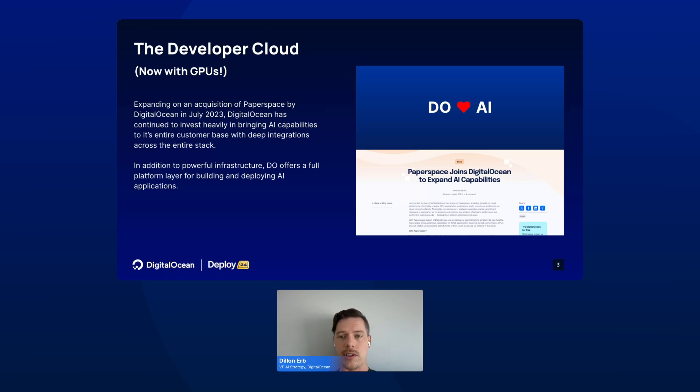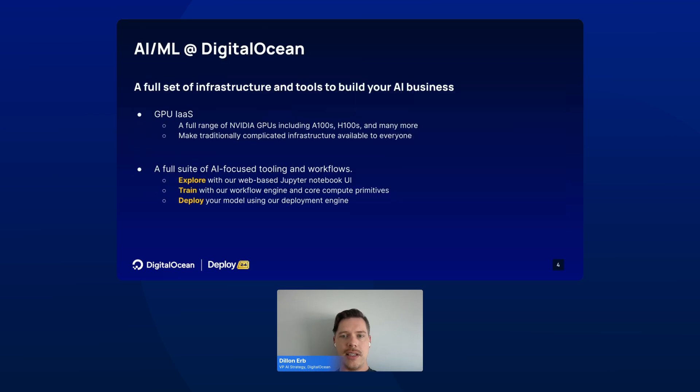In addition to offering infrastructure, including the most modern GPUs, we are also building a full platform layer to help developers build out their own AI applications. Our GPU infrastructure as a service offering includes a full range of NVIDIA GPUs. The goal here has been to make complicated infrastructure as simple as possible and available to developers of all skill sets and all ranges.